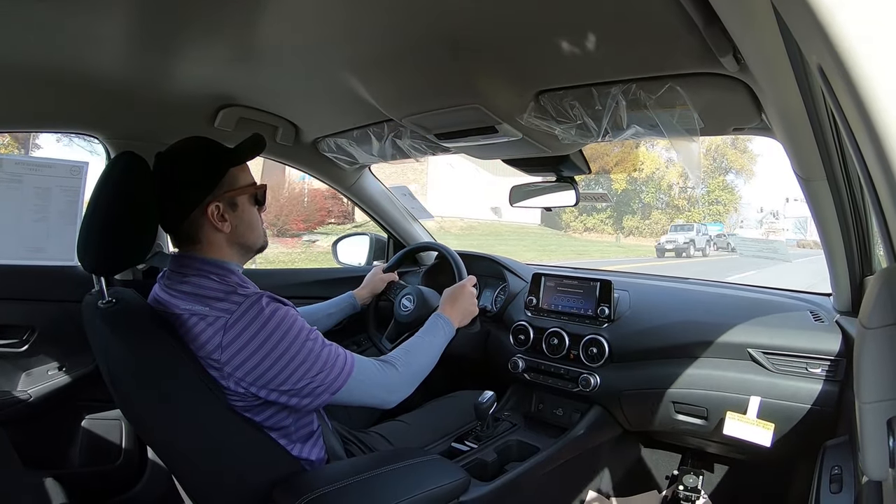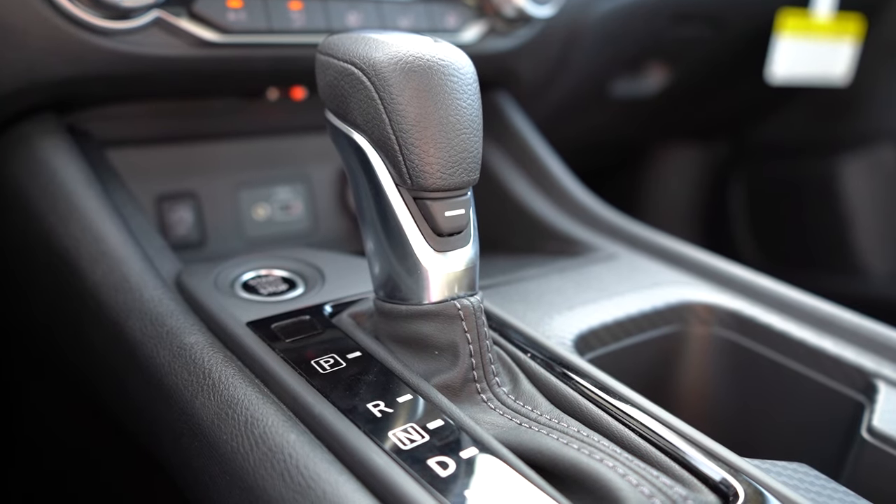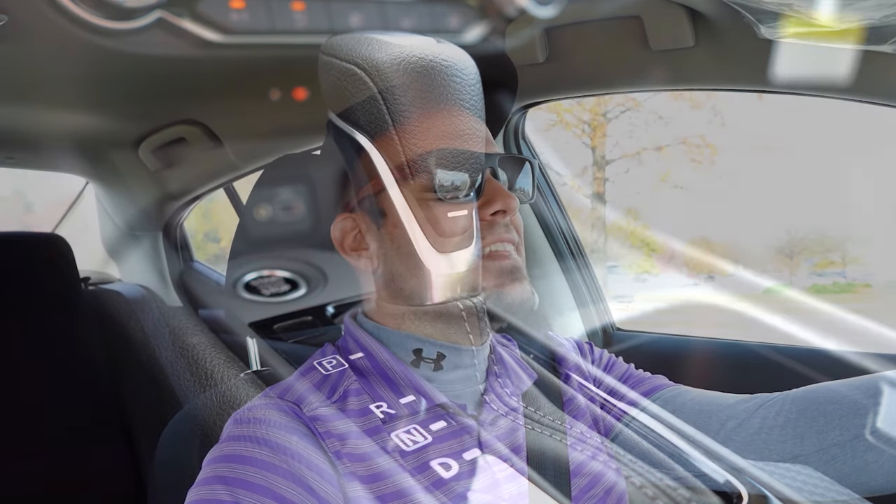Before we do any kind of acceleration test, I want to mention the drive modes — there are three. You have the normal driving mode, which the Sentra defaults to, an eco driving mode found by the driver's left knee, and then a hidden sport driving mode accessed via the horizontal line on the shifter. That's what we're going to use for this acceleration test. So let's go ahead and find it and put this thing to the test to see how quickly we can get the 2024 Nissan Sentra up to speed.